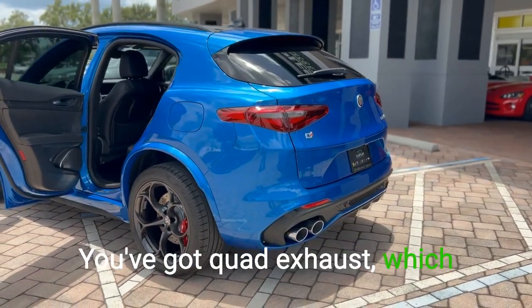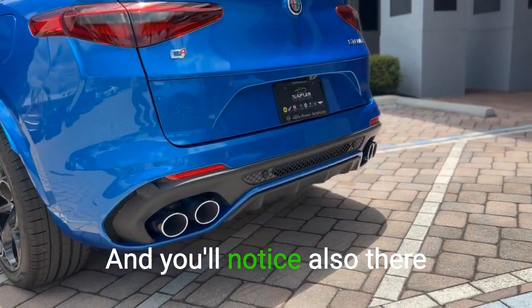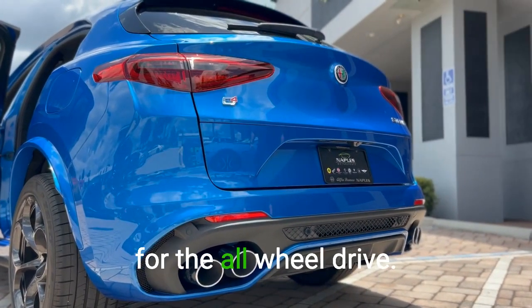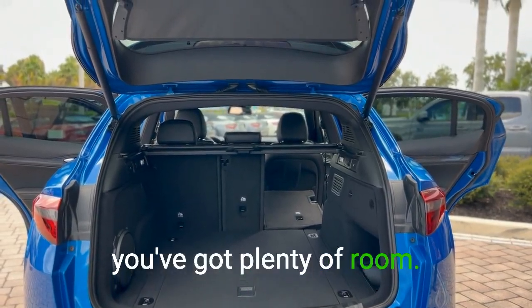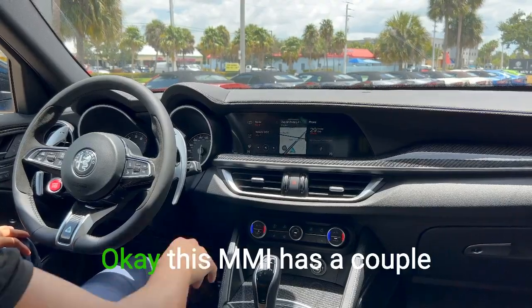Walking over to the back of the vehicle, you've got quad exhaust which gives it a nice sporty sound and look. You'll also notice the Q4 badge, which stands for all-wheel drive. We'll pop this open — back here you've got plenty of room, and if you pull this lever the seats will go down.